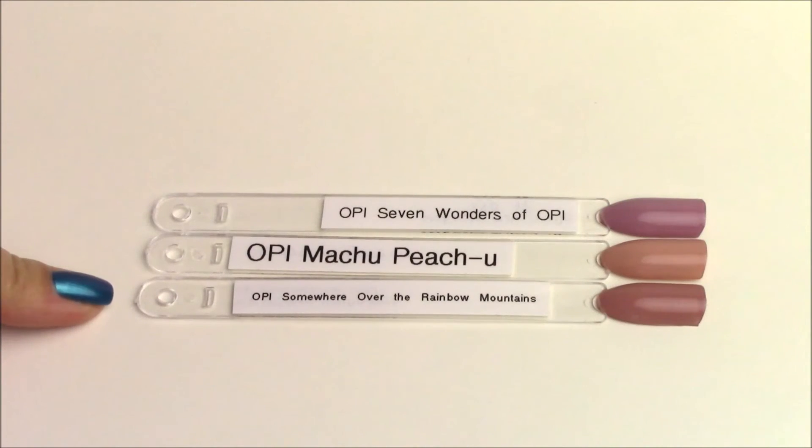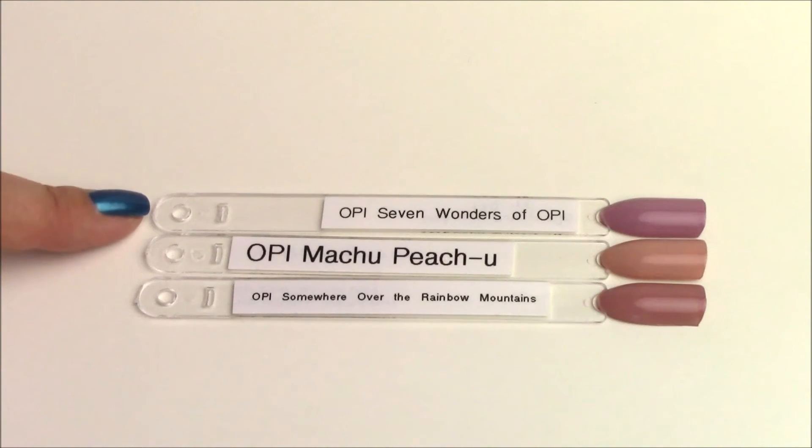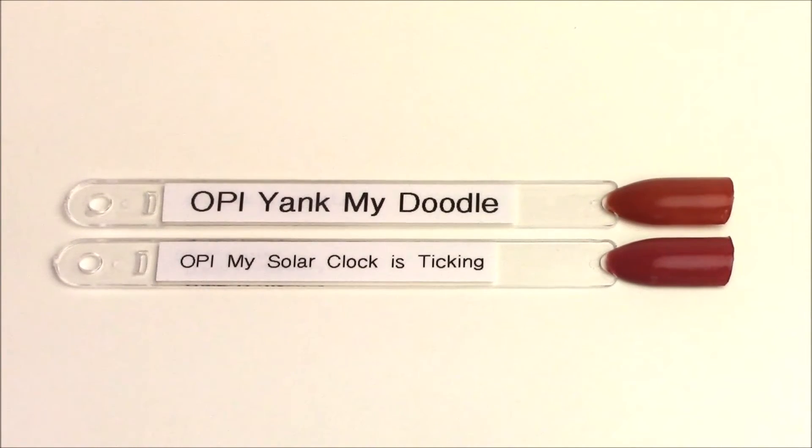This comparison is for the lightest red in the collection — kind of a terracotta shade, OPI My Solar Clock Is Ticking. The only thing even remotely close was OPI Yank My Doodle from the Washington DC collection. When you compare them side by side, My Solar Clock Is Ticking has a pinky-red undertone and Yank My Doodle has an orangey undertone. I really thought they would be similar, but they're definitely red versus orange undertones.